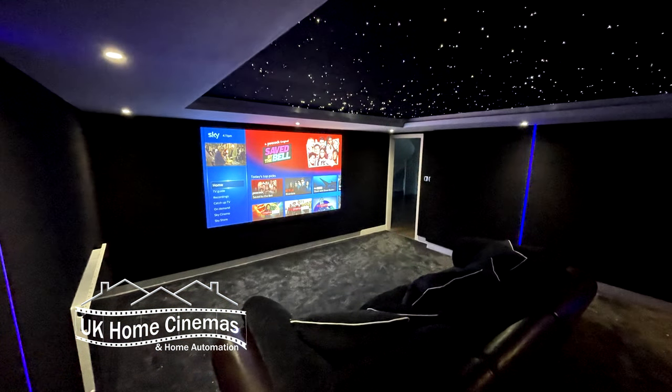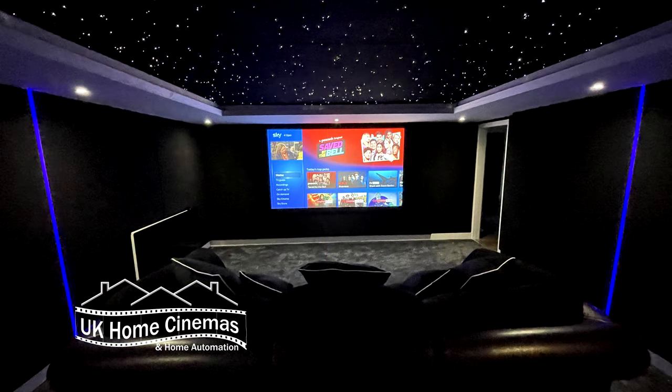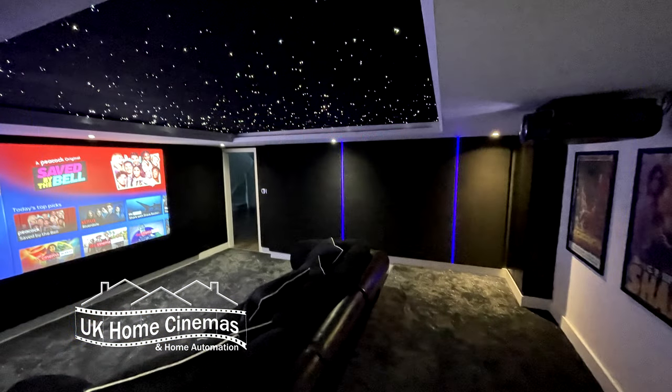Hello, I'm Richard from UK Home Cinemas and I've got a video to share with you. It's a time-lapse of a recent project where we created a really lovely looking cinema room on a modest budget, but we still managed to have the speakers hidden behind an acoustic screen and behind fabric-lined walls.